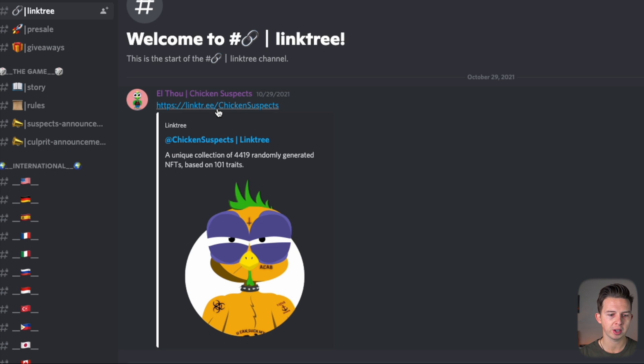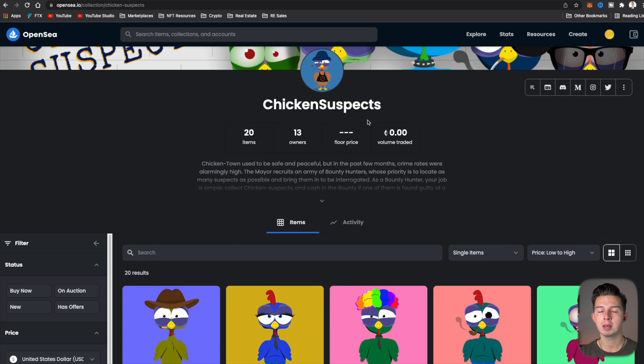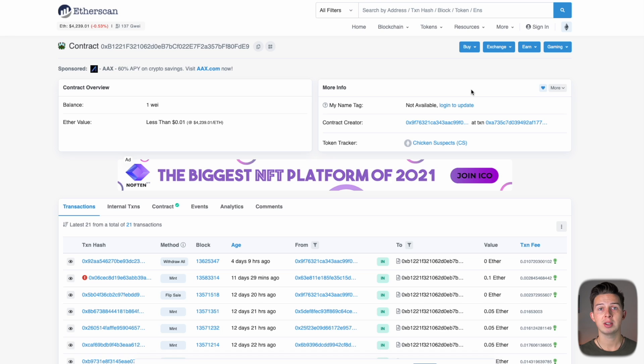If they don't announce on Twitter and link you directly to Etherscan, there are other ways to find it. Coming back to their Discord and their official links, we can look at their Linktree, which gives us an OpenSea option. Any project you can find on OpenSea will show you their smart contract address. We come over to OpenSea, find Chicken Suspects, click on any one of the NFTs, scroll down to Details, and we can see the contract address. Clicking that blue link takes us to Etherscan — the exact same page that Twitter took us to.